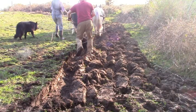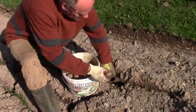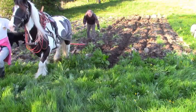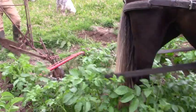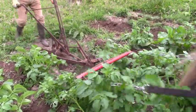And remember, we ploughed up a new field and planted potatoes straight in under the sods. Well, that worked too. They all sprouted and we've earthed them up a couple of times as they've grown. And now they look like this.